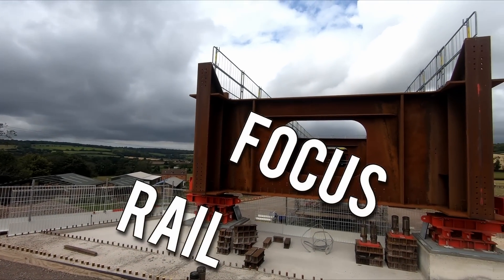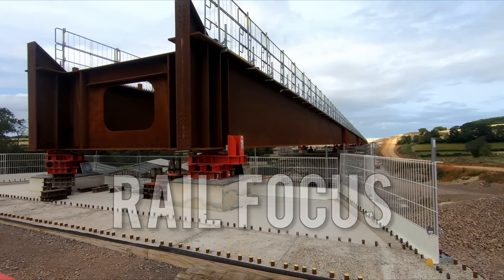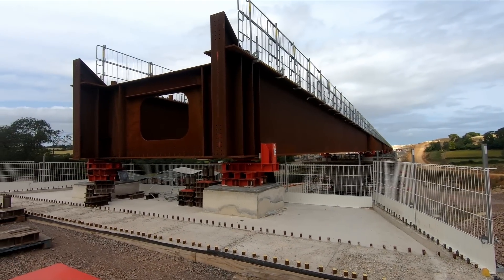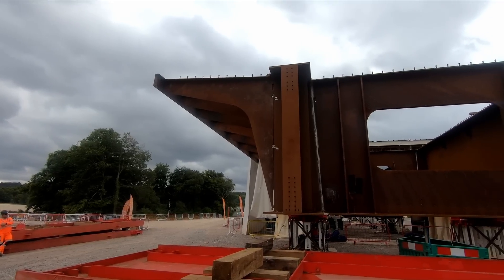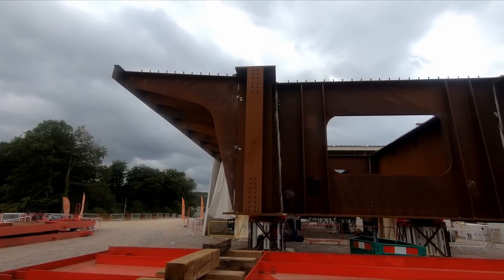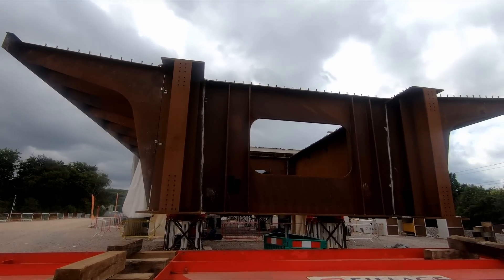Building just one lengthy double composite viaduct on a constrained site in leafy Buckinghamshire would have been challenging enough on its own. But the EKFB joint venture building HS2 in the south are building two within the space of just three kilometres, all while trying to keep a road and railway open.